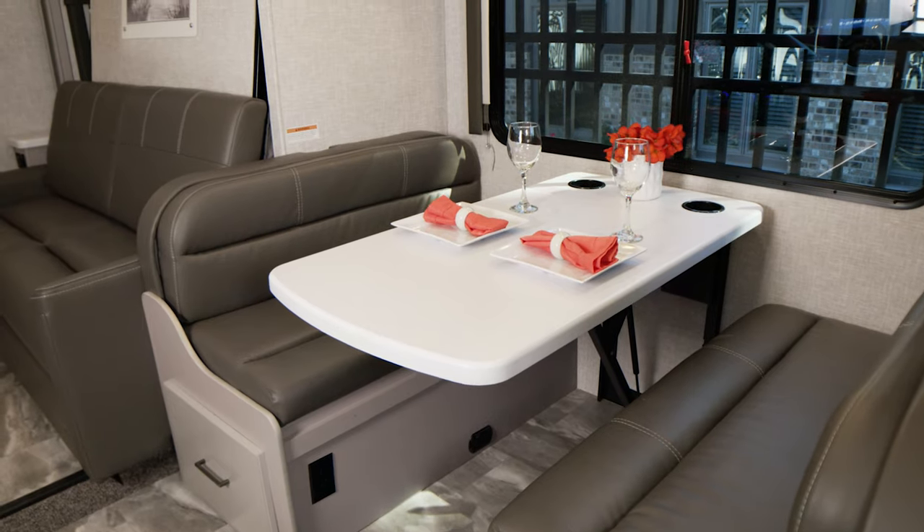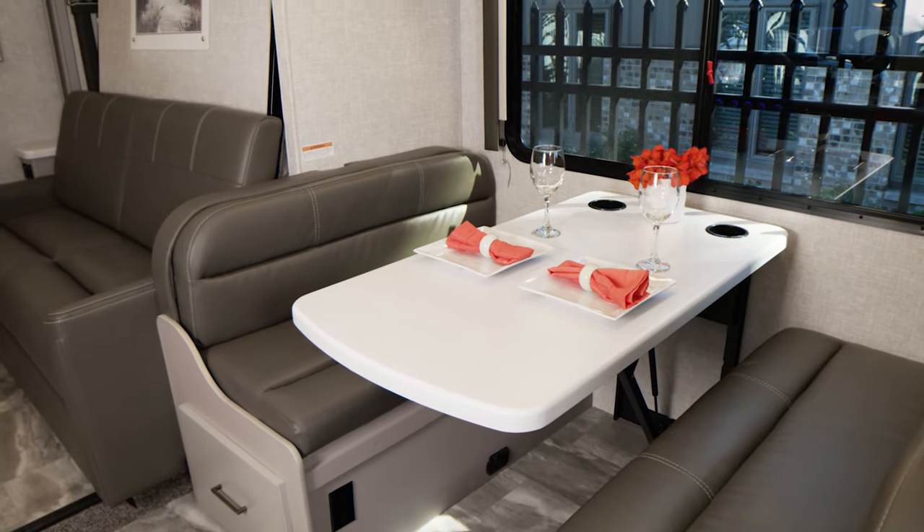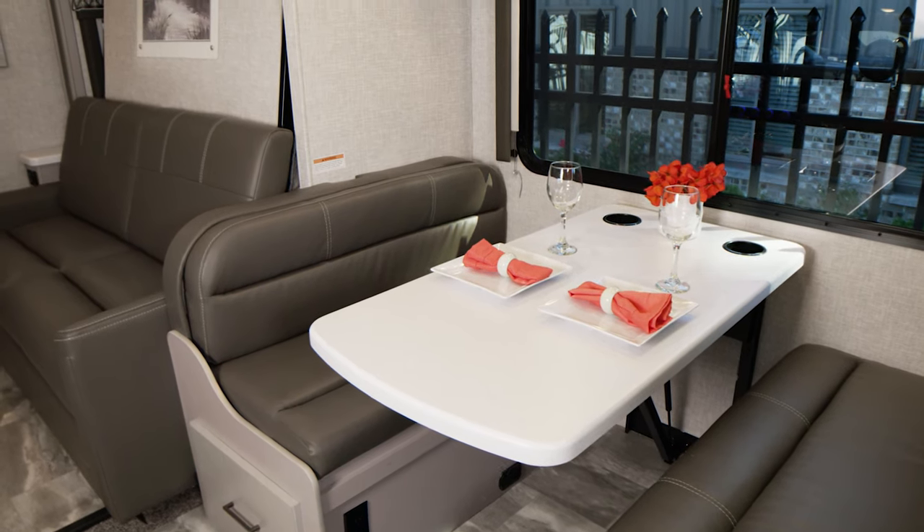The booth dinette here is going to cover so many of your needs. Sure, it has seatbelts for the drive, but it's where you're going to dine, play games, and even sleep as it makes into a bed.